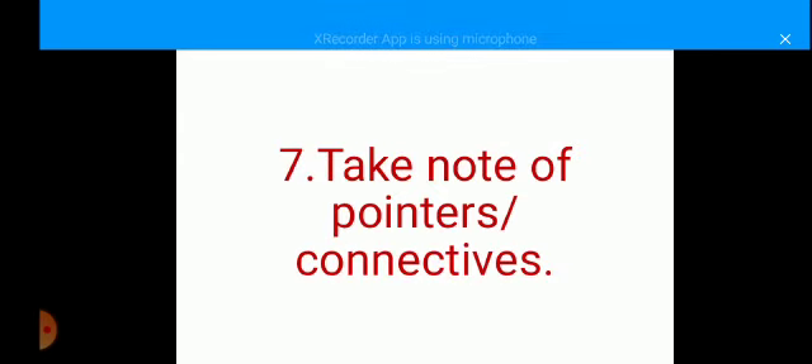Take note of pointers or connectives because they may be clues to your answers in some cases. Examples of pointers or connectives include: firstly, secondly, furthermore, also, moreover. So they may sometimes point you to the answers you are looking for in the passage — watch out for them.